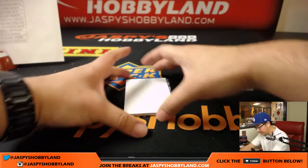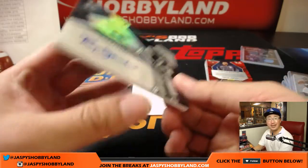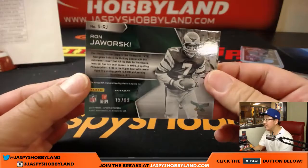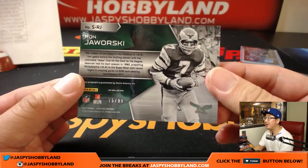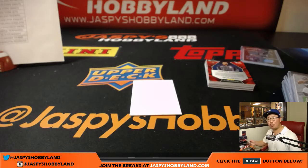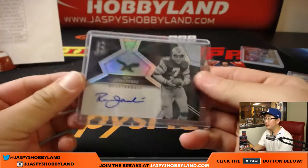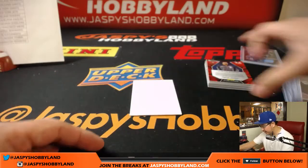And your autograph is — wow — Jaws, for the Eagles, Alan. 75 out of 99. There you go. How about that quarterback — different quarterback than you were looking for, but nice. 75 out of 99 on that one.